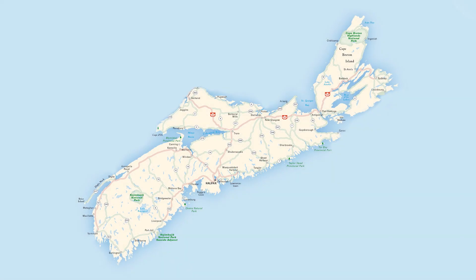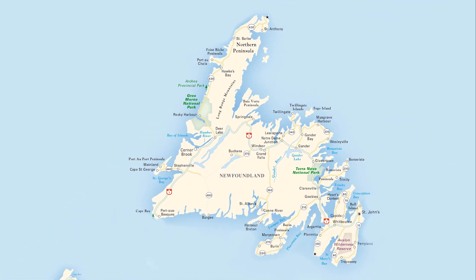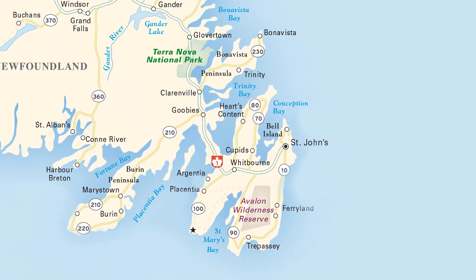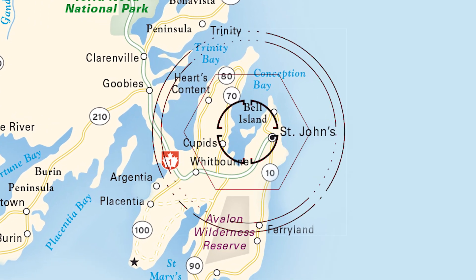In this episode, we travel to a mine outside of Nova Scotia, visiting a phenomenal site found in the province of Newfoundland. To be more specific, we're heading very near to St. John's, the capital city of Newfoundland, to an island found in Conception Bay called Belle Island.